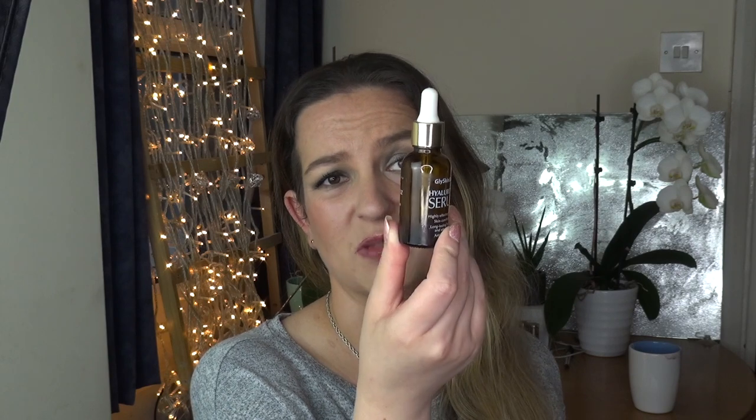The Gly Skin Care Hyaluronic Serum — it was just a hyaluronic serum and I don't remember much about it. It was okay. I think there's really no difference between one hyaluronic serum and another. I won't be repurchasing this particular one, but it was fine.